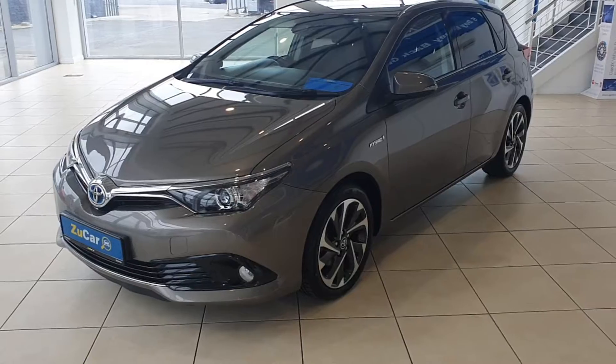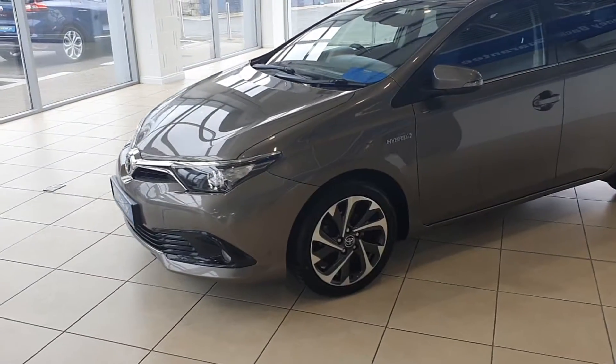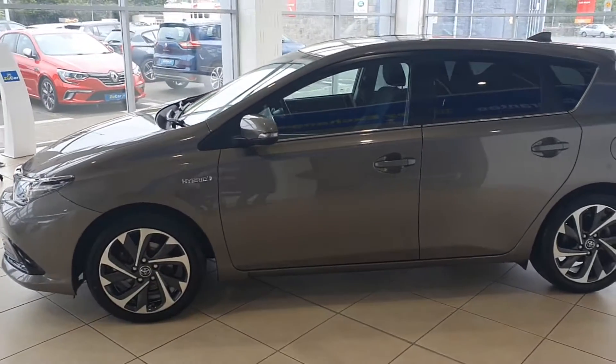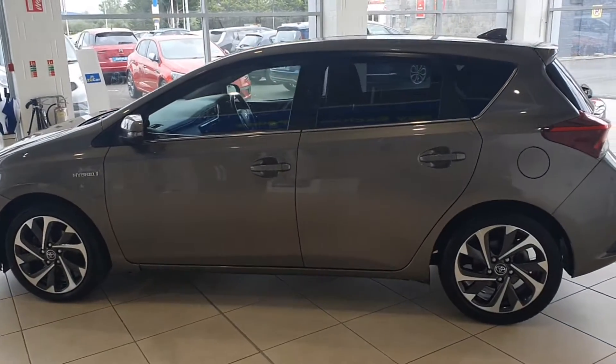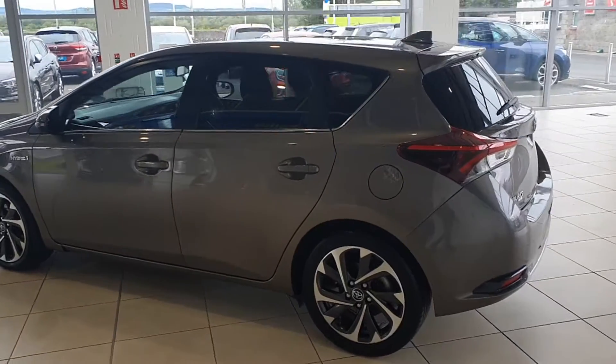In the front we have LED daytime driving lights. No damage, no dents, no scratches. We have lovely 17 inch diamond cut alloy wheels. There's hybrid badging on the front left wing, and coming around we have privacy glass or tinted windows in the back.